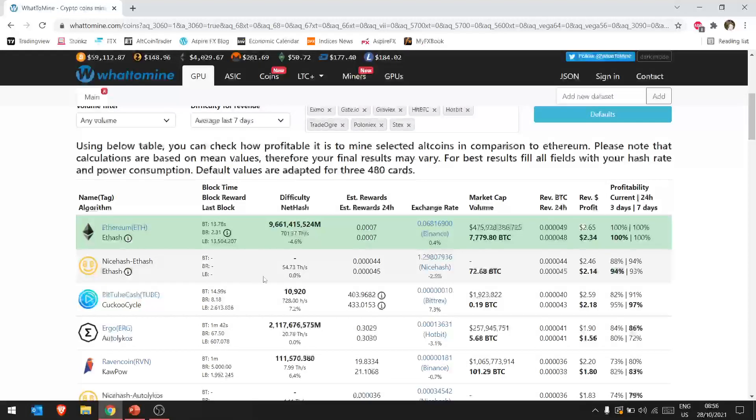You'll notice it shows Ethereum and then NiceHash Ethereum side by side. With direct pool mining you would be making $2.65 a day before electricity and $2.34 after electricity. If you are mining Ethereum through NiceHash you would be making $2.46 before electricity and $2.14 after electricity. The difference is very small, but once you start upgrading your rigs these small differences start adding up.